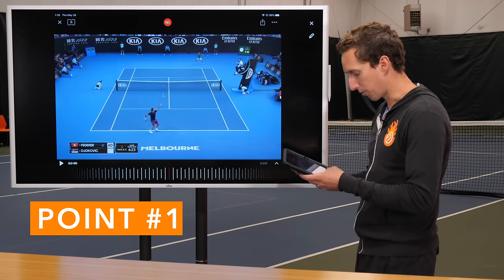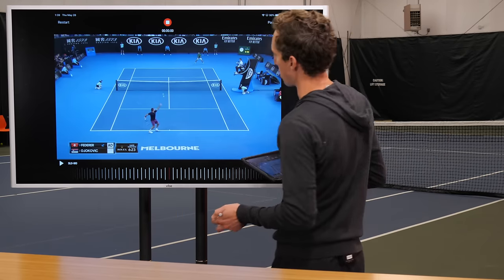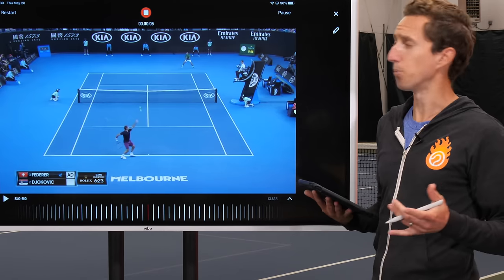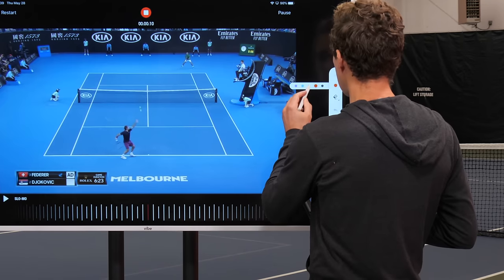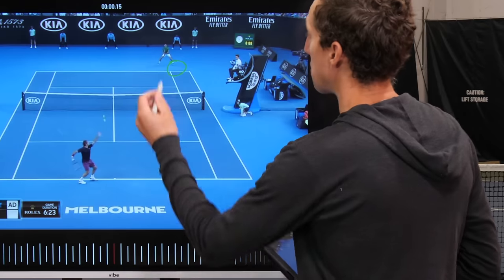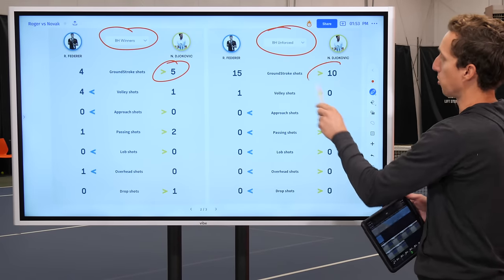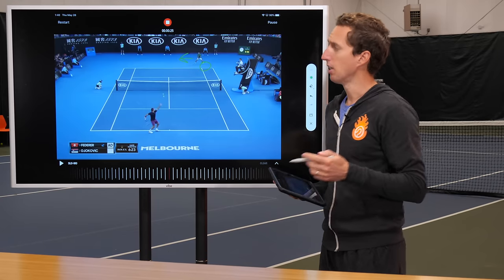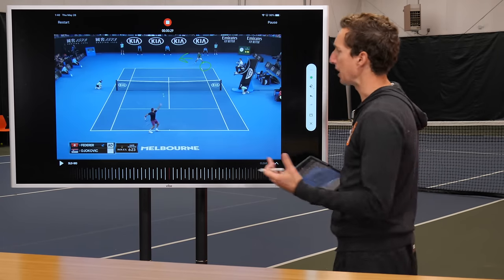Here we have Roger serving and I want you to check out Novak's starting position. He's offset a pretty good amount towards the alley, and this is pretty common for professional players. You'll notice his foot on his left side is actually partially in the doubles alley. He's doing this because he would very much like to hit a forehand. Notice how he's leaving a little bit more space open on his forehand side — he'd like to hit a forehand.